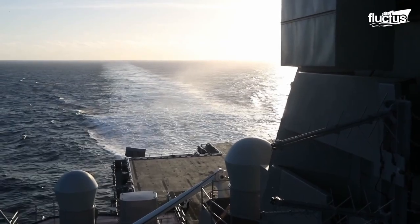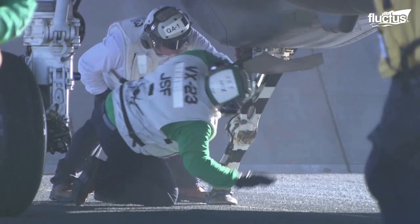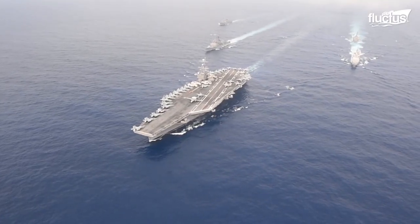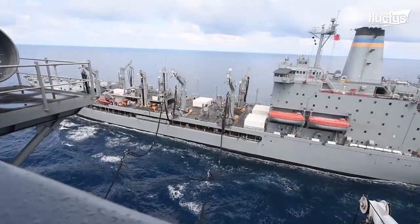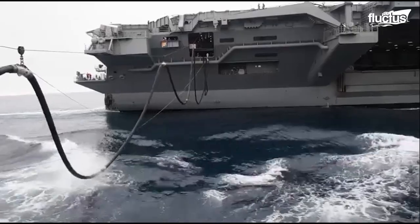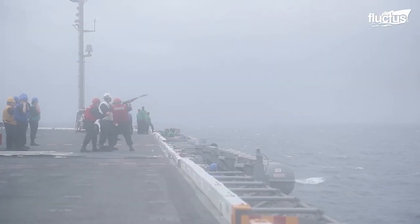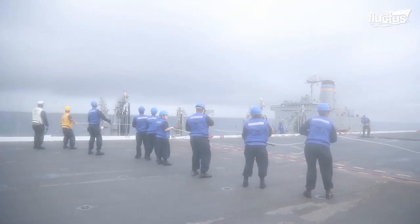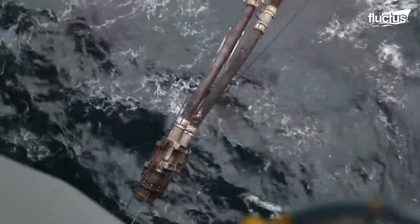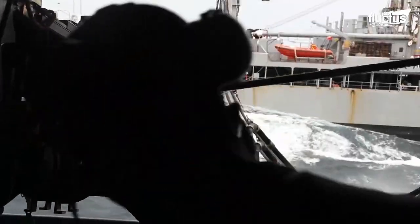Most aircraft carriers will remain at sea for months at a time. But with up to 5,000 crew members on board, these ships require the occasional resupply and frequent refueling, sometimes while in the middle of the ocean. These processes are accomplished via a technique known as underway replenishment. Here you can see the USS Abraham Lincoln receiving a connecting line from the USNS Leroy Grumman. Once in place, the line is used to connect a long fuel hose, which is inserted directly into the fuel tanks of the aircraft carrier, allowing fuel to be pumped from the Grumman while both vessels are still underway.